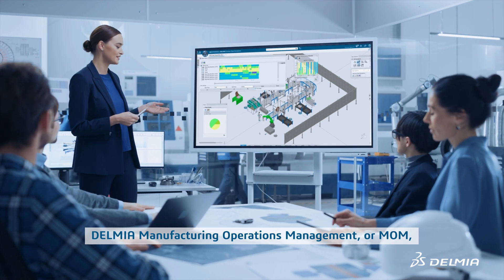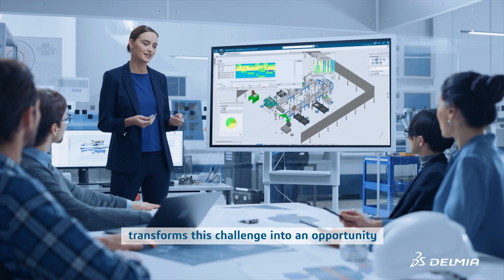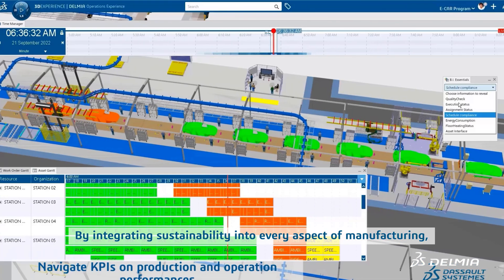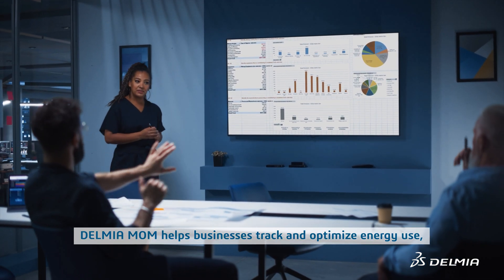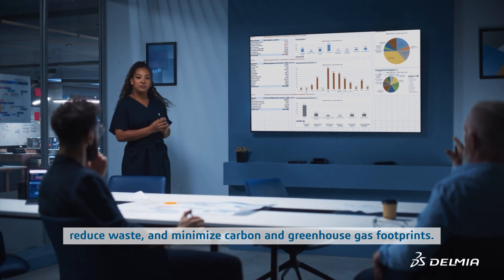Delmia Manufacturing Operations Management, or MOM, transforms this challenge into an opportunity for environmental stewardship by integrating sustainability into every aspect of manufacturing. Delmia MOM helps businesses track and optimize energy use, reduce waste, and minimize carbon and greenhouse gas footprints.